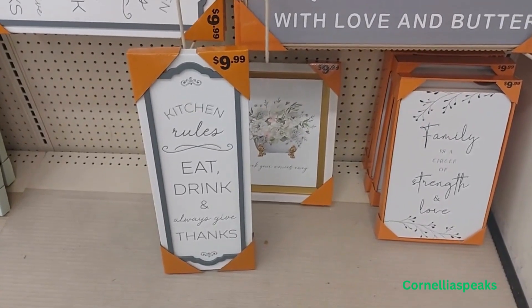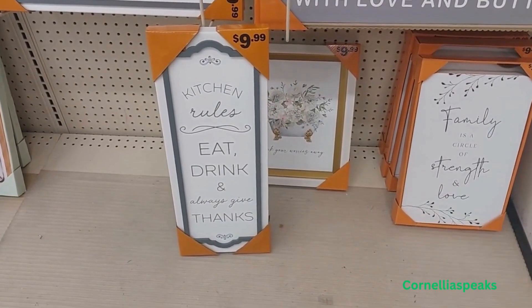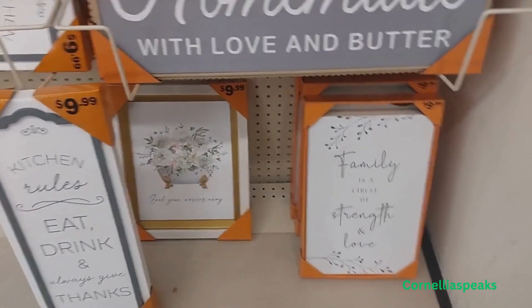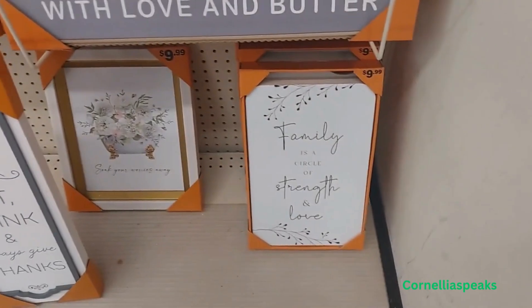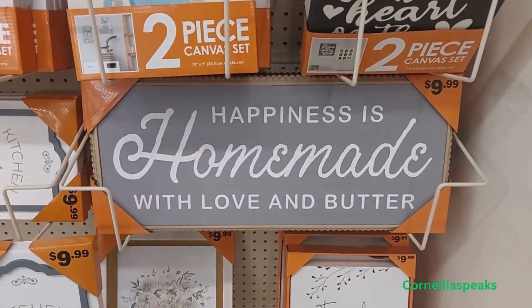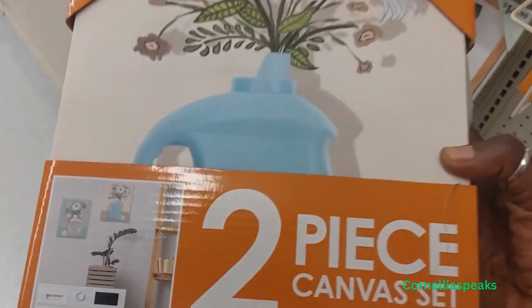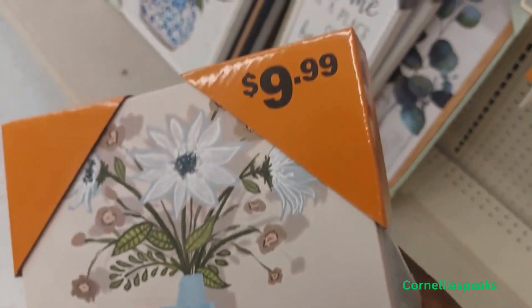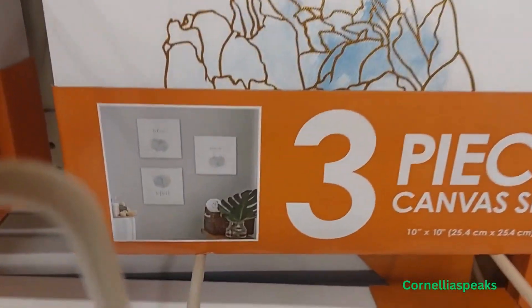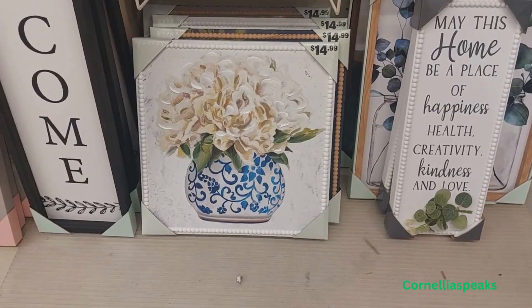Let's look at these three picture frame sets — 'Eat, Drink,' and 'Kids' — things you can always use. And then 'Soak Your Worries Away,' 'Family is a Circle of Strength and Love,' 'Happiness is Homemade with Love and Butter.' I like that. There's a two-piece canvas set for $9.99, and they have a three-piece as well. This picture is $14.99.